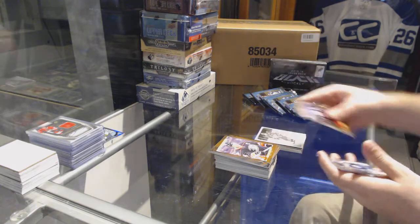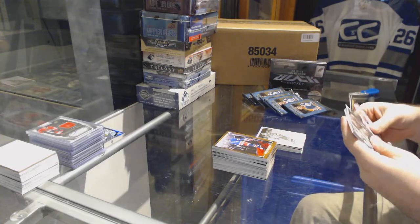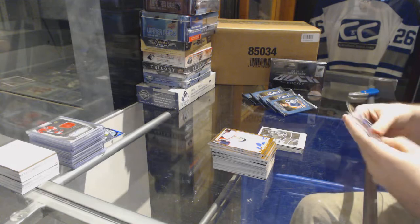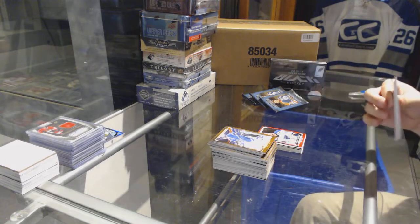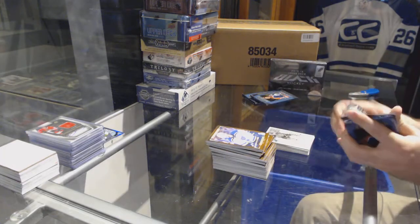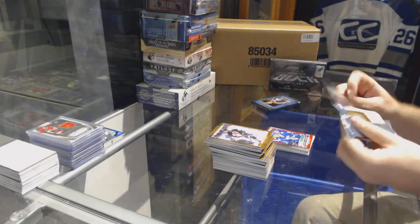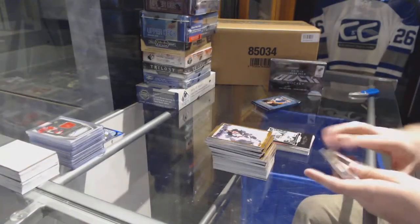We've got a John Tavares for the Islanders. We've got a Charles Houdon Wire Photo for the Montreal Canadiens. Rookie Phenom for the Blues — Robbie Fabry. Aaron Eckblad Wire Photo for the Florida Panthers. Rookie Phenom of Jared McCowan for the Vancouver Canucks.